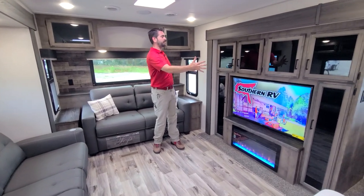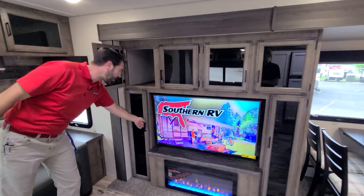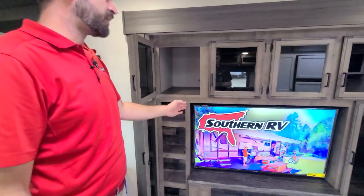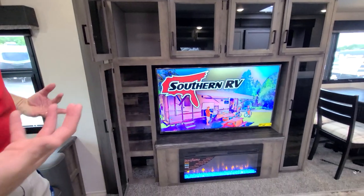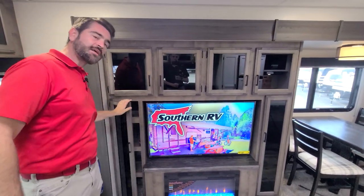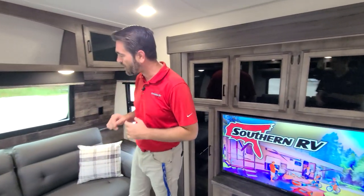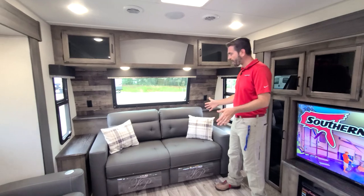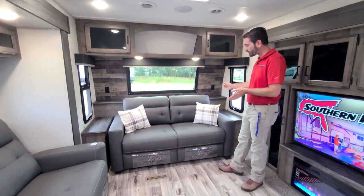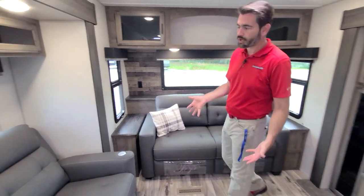We have a huge entertainment center that has loads of storage all the way around it. A big flat screen that is on a swivel mount so we can pull it out. There's a fireplace down low that's going to aid in heating up this camper in cold times and save you some LP cost. If you do have guests, that's not a problem because this sofa folds out into a bed.